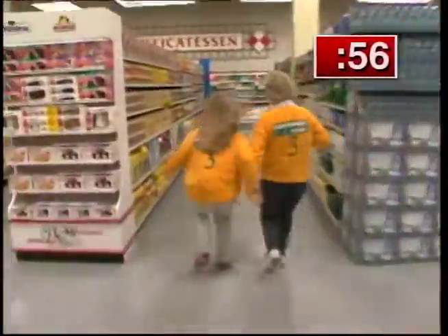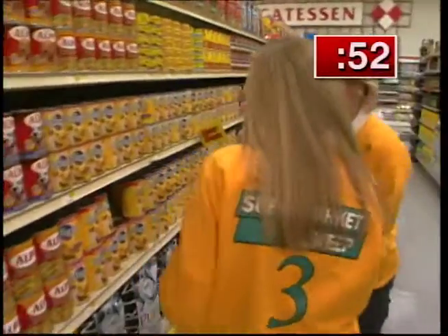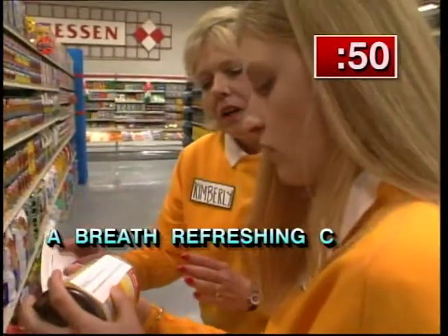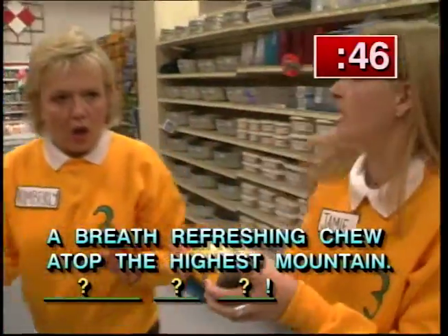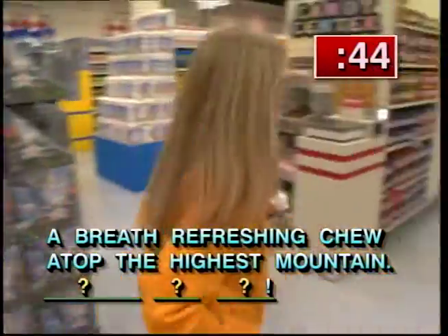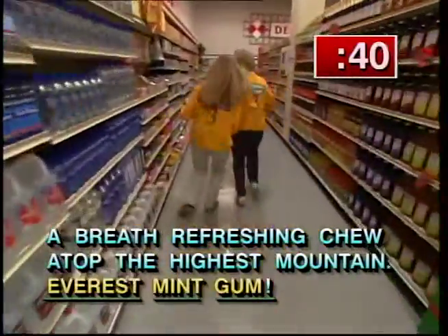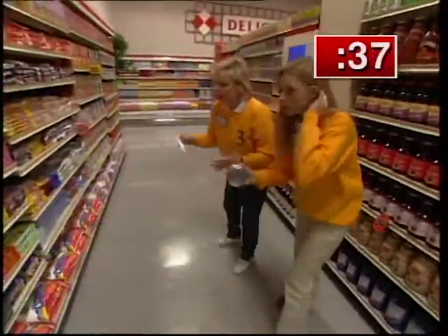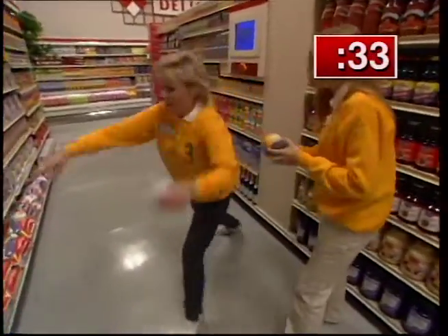Come on, come on — Pedigree, pedigree, pedigree. They find Pedigree quickly. Now the second clue: 'A breath-refreshing chew atop the highest mountain.' A breath-refreshing chew atop the highest mountain — Alpine! Go, Alpine, go. Over here, over here. Alpine... Alpine... or Alpine.